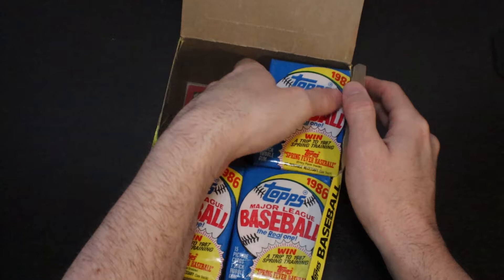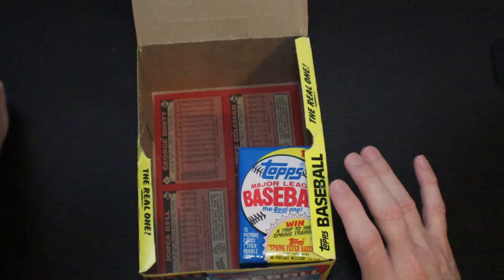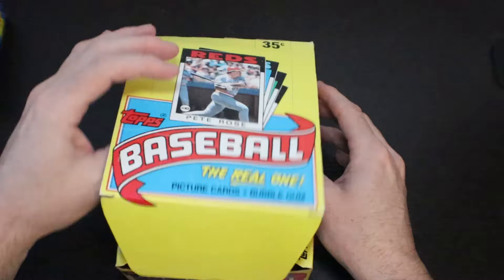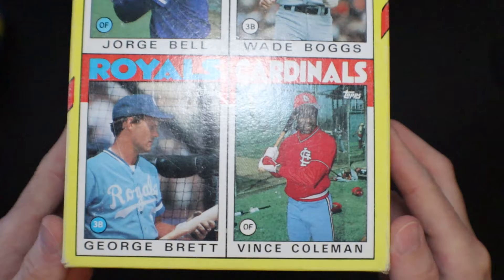We'll have some nice gum stains on the front of these. Hopefully the cards are in good shape other than the gum card. So on the back we have our box cards: George Bell, Wade Boggs, George Brett, and Vince Coleman. Let's get into it.